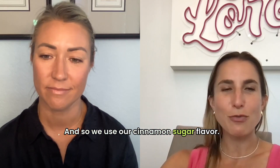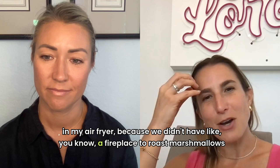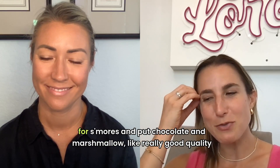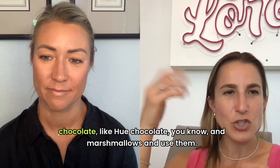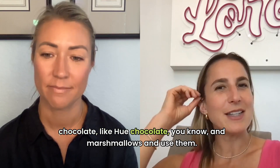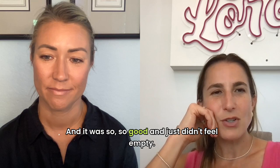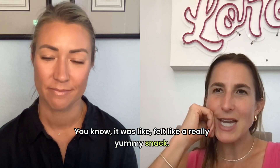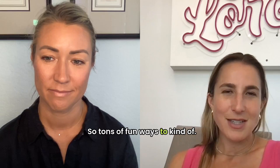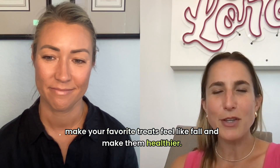We use our cinnamon sugar flavor in my air fryer because we didn't have a fireplace to roast marshmallows for s'mores. We put chocolate — like really good quality chocolate, like Hu chocolate — and marshmallows and used them. It was so, so good and just didn't feel empty. It felt like a really yummy snack. There are tons of fun ways to make your favorite treats feel like fall and make them healthier.